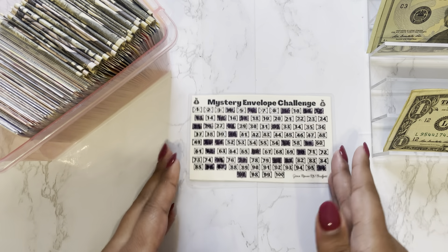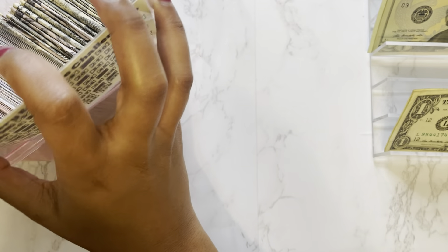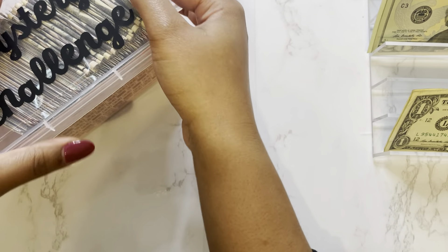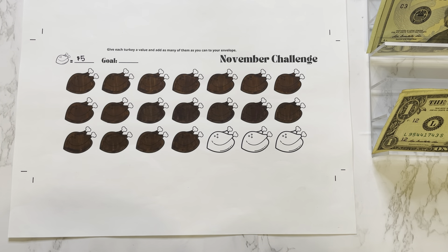So we are done with our mystery envelope challenge. Moving on to my November monthly challenge — the instructions for this challenge are to give each turkey a value and add as many of them as you can to your envelope. I gave each turkey a value of $5 and we just have three turkeys left, so we'll be putting $15 in our November monthly challenge.